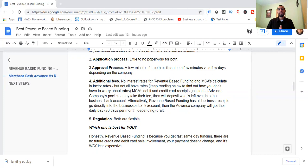Number five: regulation. Both are flexible, but MCAs may be a little too flexible — you're unsure about your daily payments, when it would be finished, and it takes away profits from your credit card and debit card sales. MCAs are actually one of the best solutions out there when you compare all the different types of small business loans. If you'd like to know about all the different types and how to get pre-approved before you even apply, I have a free six-step checklist in the description.